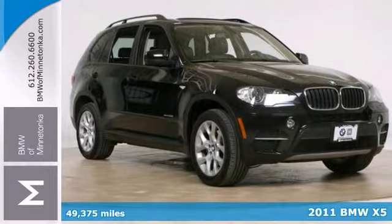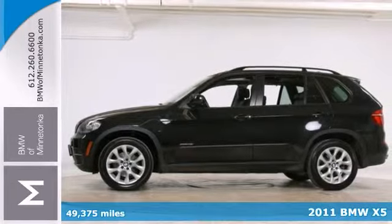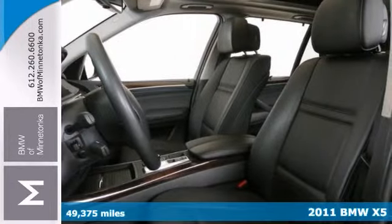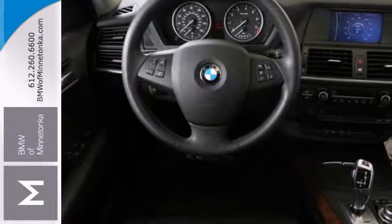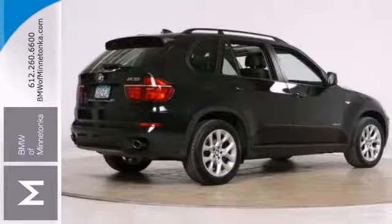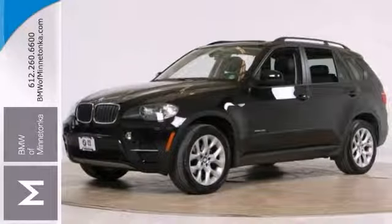BMW has built some wonderful vehicles and this 2011 X5 is no exception. It has plenty of passenger space and cargo room galore. It comes with a turbocharged engine, all-wheel drive, the cold weather package, and the convenience package. All it needs is a new home, so come take it for a test drive today.